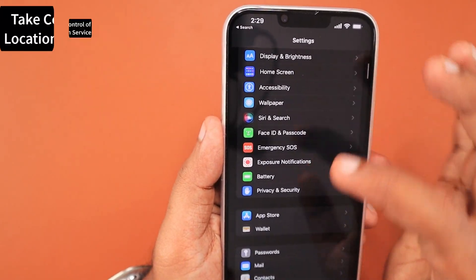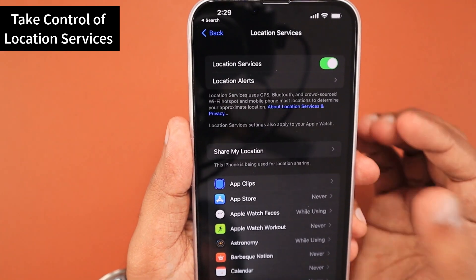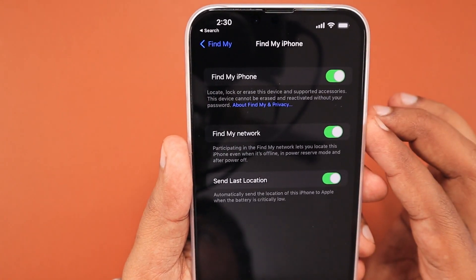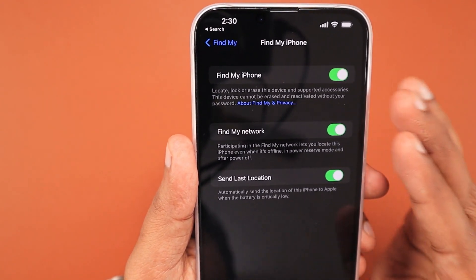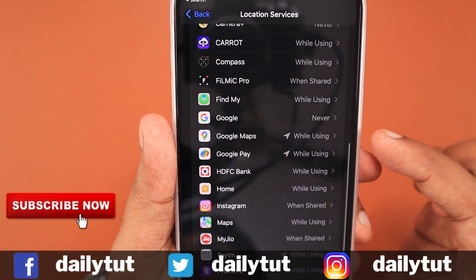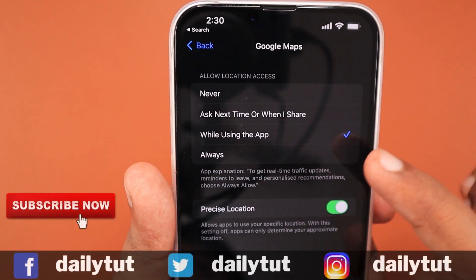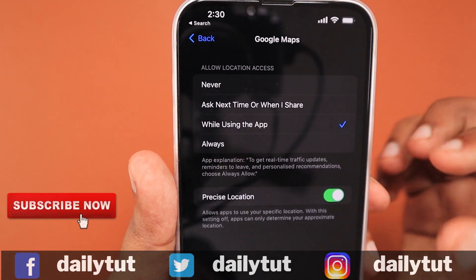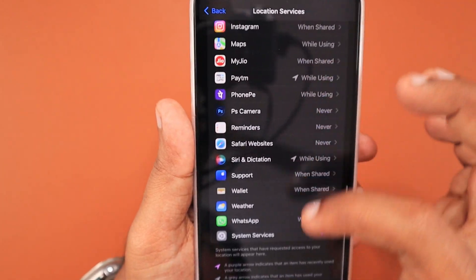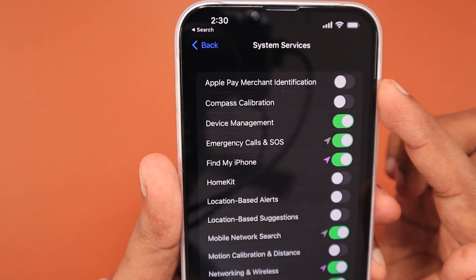The next tip: navigate to Settings > Privacy & Security and take control of Location Services. It's important to control which applications use GPS in the background or while using the phone — Find My iPhone should keep location access, so completely turning it off doesn't make sense. Under Location Services you can see the list of apps that can use your iPhone's GPS. For each app, configure it to 'While Using the App,' 'Ask Next Time,' or 'Never.' For example, the camera app doesn't need location services on by default, but if you use the Photos app with location-based photo organizing, keep it on.